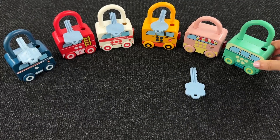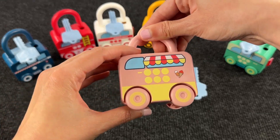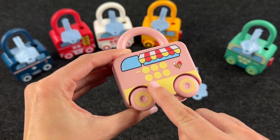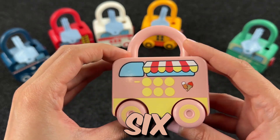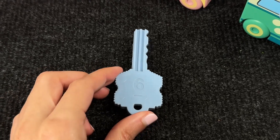So now we need to unlock the last lock! What is this? It's an ice cream trailer with 1, 2, 3, 4, 5 and 6 dots! Let's check on the back — it's number 6! So let's search for the right key — the key with the number 6!